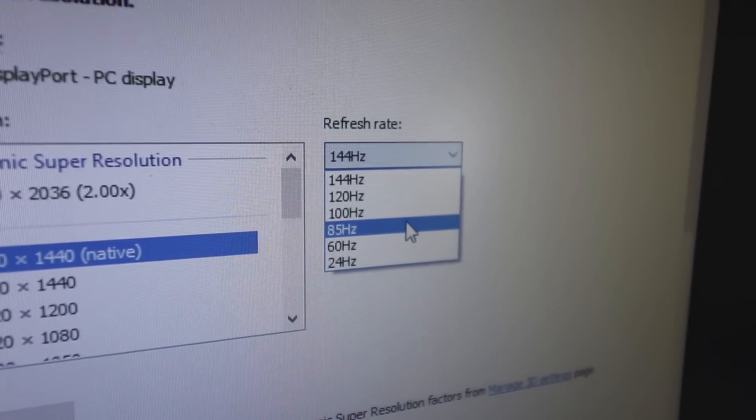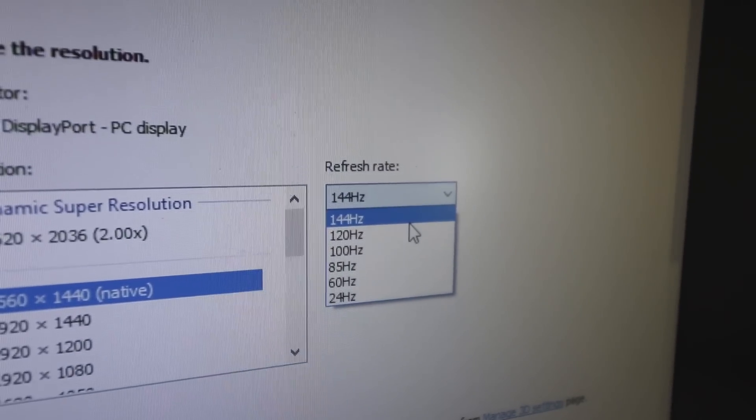In the Nvidia Control Panel under Change Resolution, you can set the refresh rate. Options include 24Hz, 60Hz, 85Hz, 100Hz, 120Hz, and 144Hz. The instant I changed from 60Hz to 144Hz, I noticed a difference immediately. It's like going from a standard iPad Pro to the ProMotion 120Hz model — and this is even higher at 144Hz. Mouse movement looks so smooth now. It's really sweet.